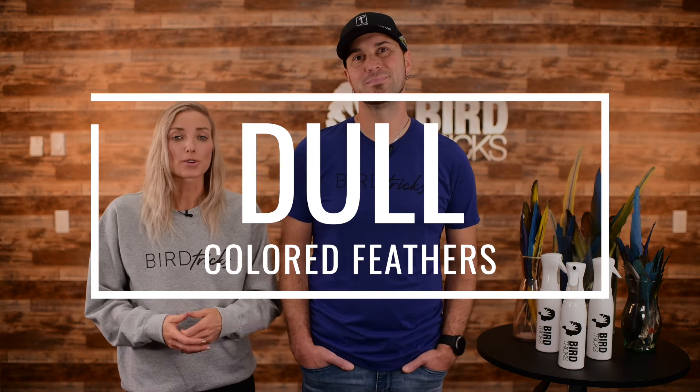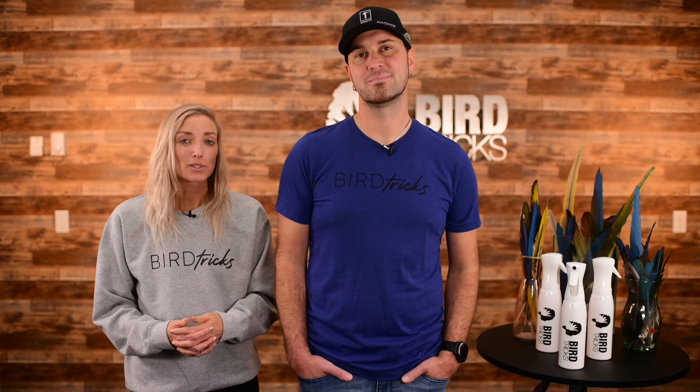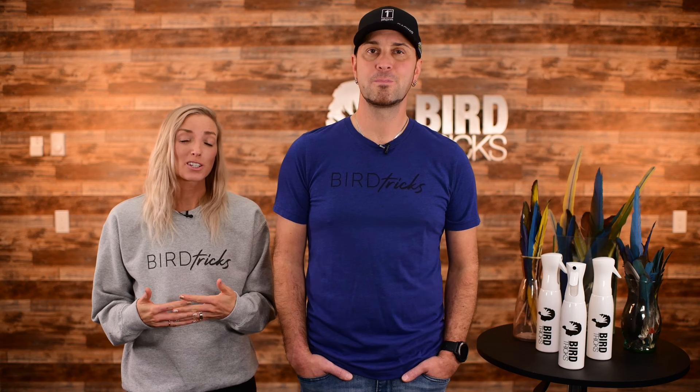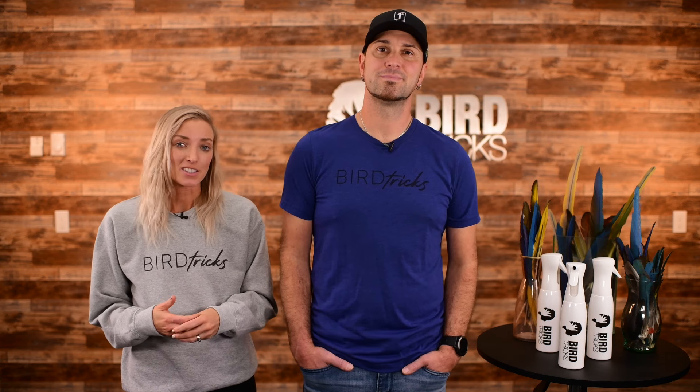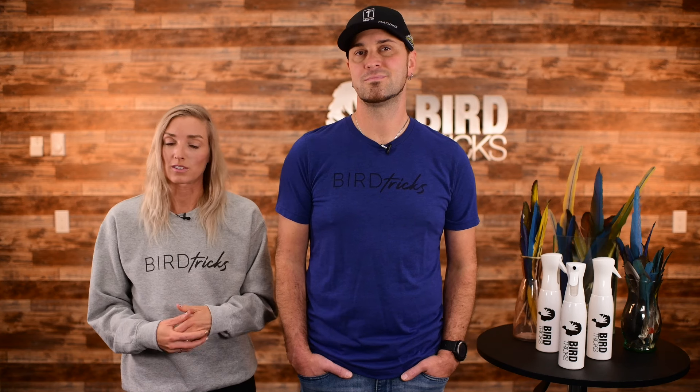Dull color is another one. If your bird's feathers look drab, it's often the result of a lack of sunlight. If you're unable to use an outdoor aviary for your bird, the lack of vitamin D3 will eventually become a health issue. Vitamin D3 is necessary to the absorption of calcium in the diet, and calcium is crucially important to your bird.